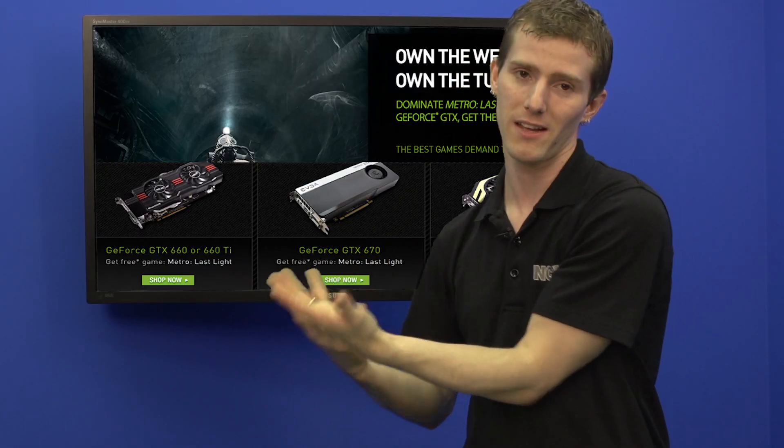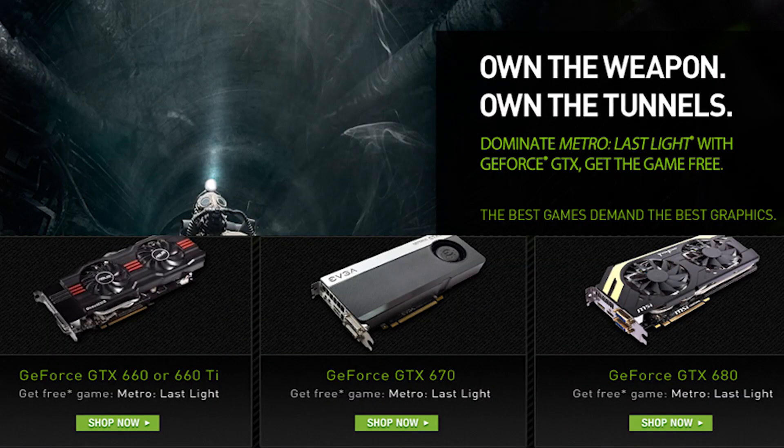Here's more detail about the Metro Last Light promo: you don't have to buy a GTX 670 to get it — anything from a GTX 660 and up is going to come with Metro Last Light.